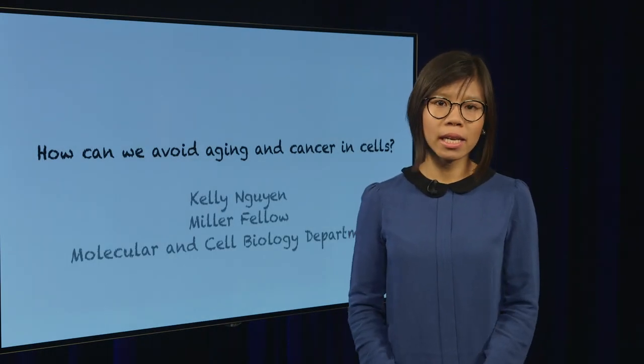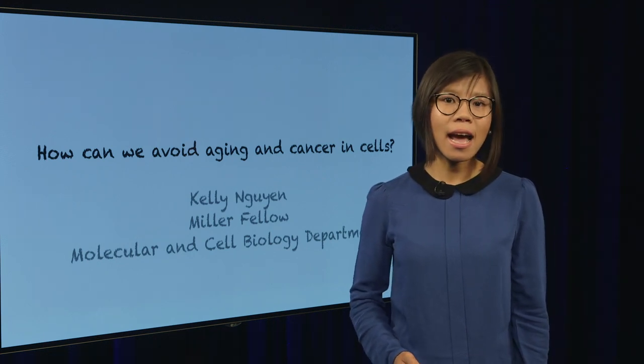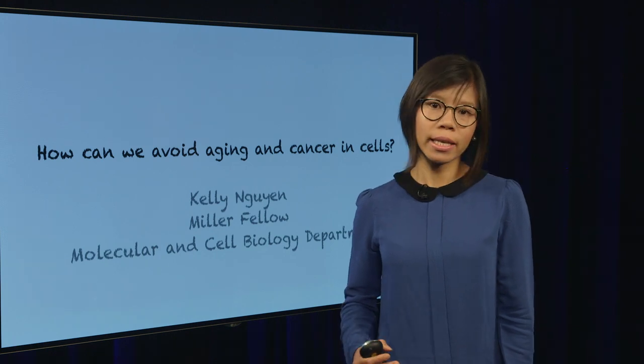Hello, I'm Kelly Nguyen. I'm a Miller Fellow in the Molecular and Cell Biology Department at UC Berkeley. I'm fascinated by how our body functions at a cellular and molecular level.